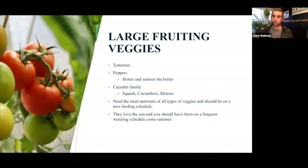Indeterminate tomatoes keep producing fruit throughout the summer. Within that category you have heirloom tomatoes — super tasty old-world varieties that tend to get very large. They need a lot of space, are heavy feeders, and do best in the ground or in a raised bed rather than a container.